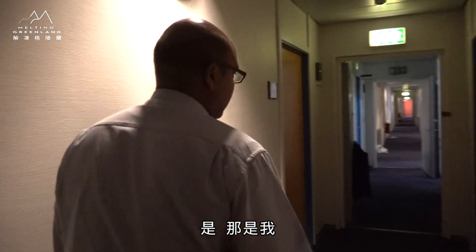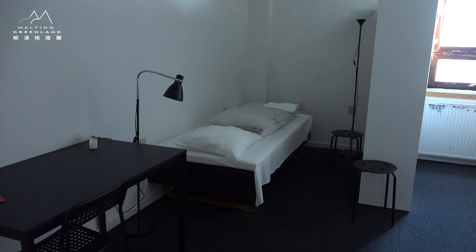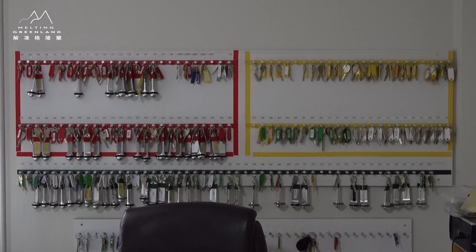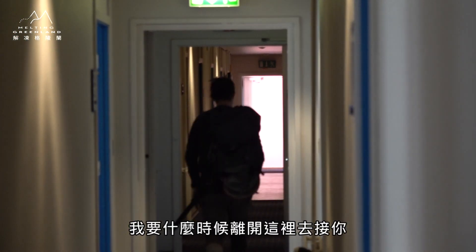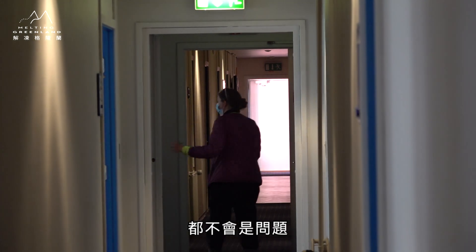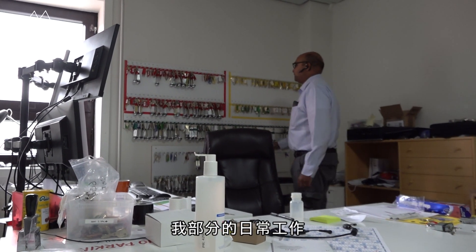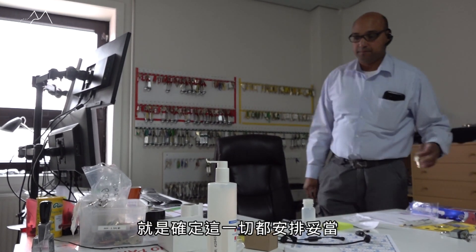Yeah, that's me. Yeah, so when do you want to be taken out there? Yeah, that's no problem. Where do you want to be picked up? As we talked about, that's some of my daily routines and making sure that everything is okay.